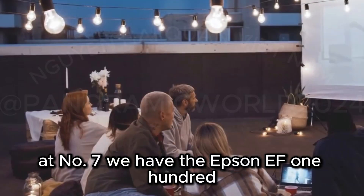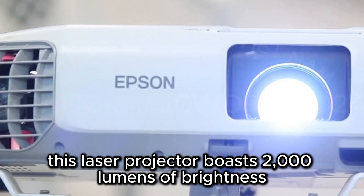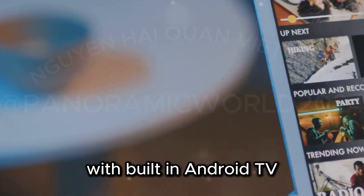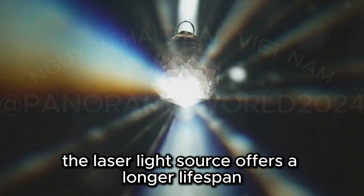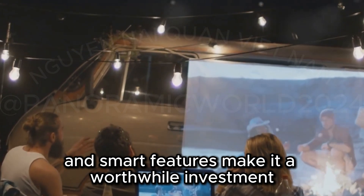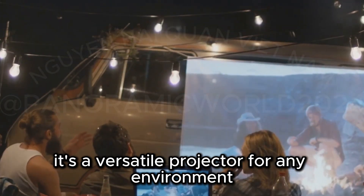At number seven, we have the Epson EF100, perfect for bright environments. This laser projector boasts 2,000 lumens of brightness for clear images even in daylight. Its compact and stylish design makes it easy to carry around. With built-in Android TV, you have access to streaming apps and games. The laser light source offers a longer lifespan and better color accuracy. While pricier, its brightness and smart features make it a worthwhile investment. The Epson EF100 is perfect for outdoor movie nights and daylight presentations — it's a versatile projector for any environment.